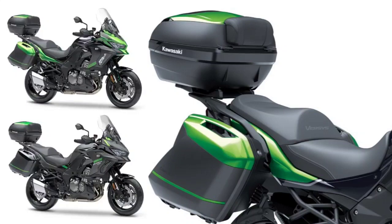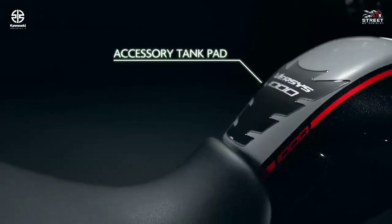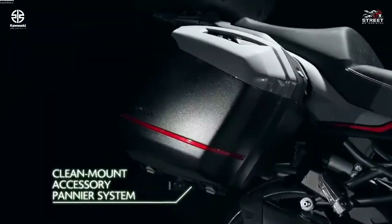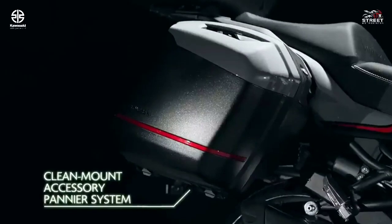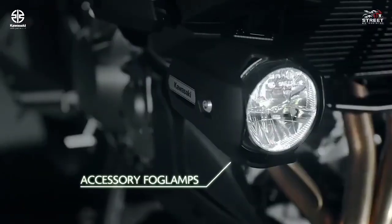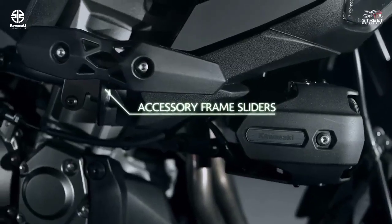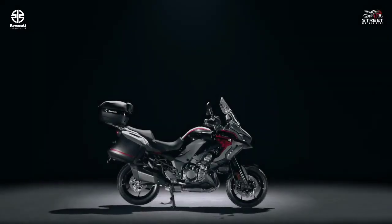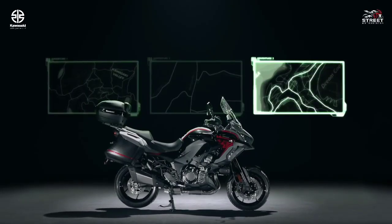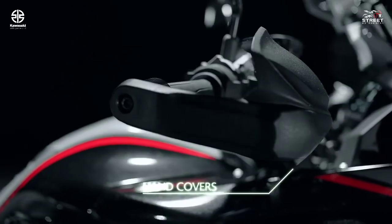As a touring motorbike, Kawasaki also offers a box and several accessories. The Tourer model gets a 56-liter pannier box and tank pad, while the Tourer Plus package gets 56-liter panniers plus a 47-liter top box with the addition of a set of LED fog lights. The Grand Tourer is equipped with a GPS bracket, fog lights, and frame slider.